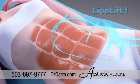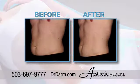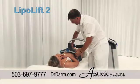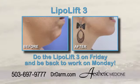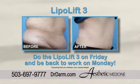The LipoLift 1 helps build muscle while it reduces fat and tightens the skin. The LipoLift 2 can reduce your waist size by several inches non-invasively. The LipoLift 3 is one and done with permanent results.